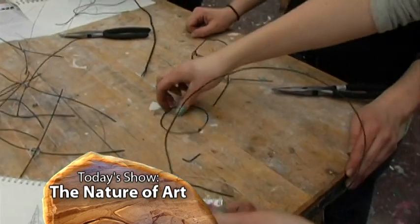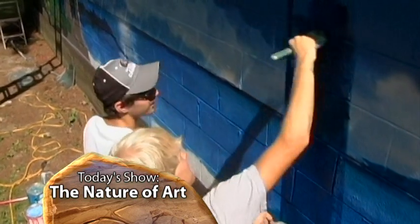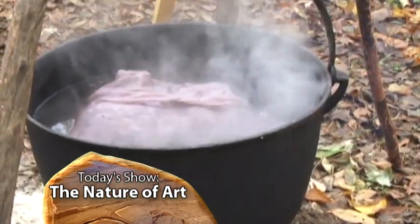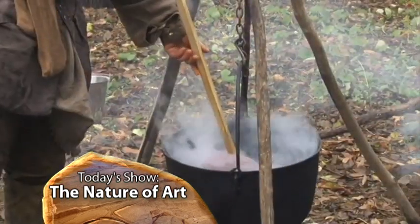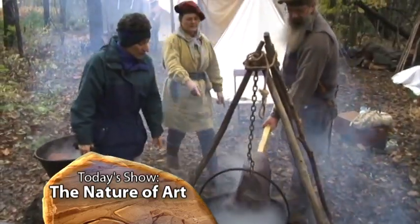Artists have always been drawn to nature for subjects and materials. Today's Outdoor Elements is the nature of art. We'll visit a college sculpture class learning to craft animals from wire, stop in at a Boy Scout camp to help Scouts transform a storage building into a work of art. But up first, plant materials have been used for centuries to brighten our world. We'll visit a living history village to learn how they were used to color clothing in natural dyes.